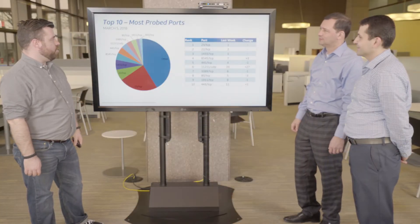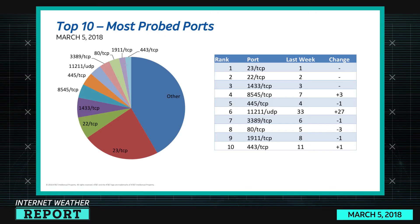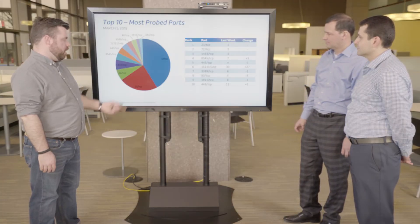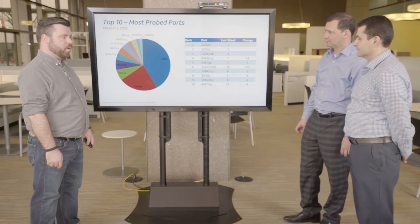Let's take a look at this week's internet weather — the top 10 most probed ports. No surprise: port 23 TCP, telnet, is at the top — it's been there a long time. In second place is 22 TCP, SSH. After that is 1433, which is MS SQL Server. 8545 is Ethereum GF, one of those daemons getting scanned. In fifth place is 445 TCP, which is SMB, most likely still related to the WannaCry worm and its offshoots.